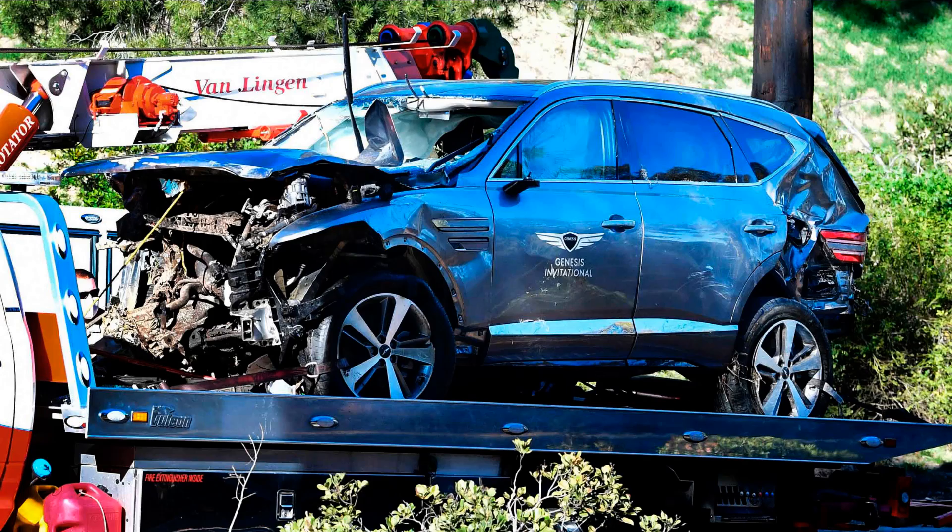This brought a lot of attention to the brand as well as the brand new GV80, and overall it resulted in a positive image for the brand, given that he walked away with serious injuries that he has been able to recover from over time. Regardless of this incident, it was the first SUV that Genesis brought to the market, and it was a huge success, as SUVs are much more popular than the three sedans they had been selling prior.